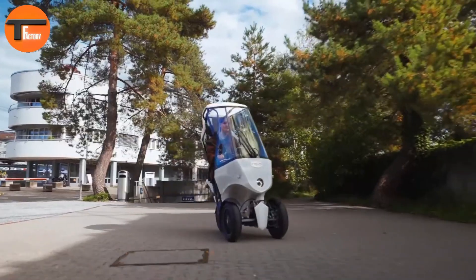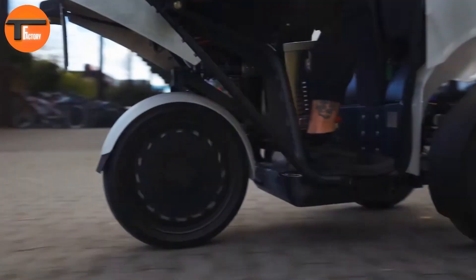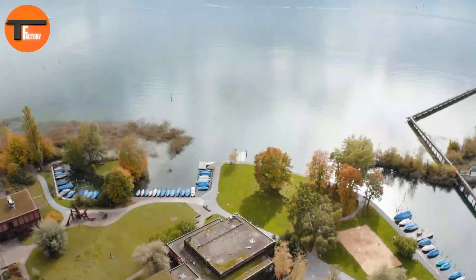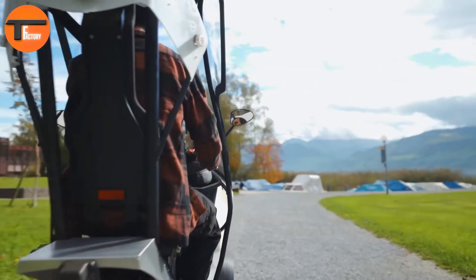In addition, the Roo eTrike has a 25 kg cargo capacity, making it ideal for daily commutes or running errands around the city. It's a practical and eco-friendly option for urban transport.